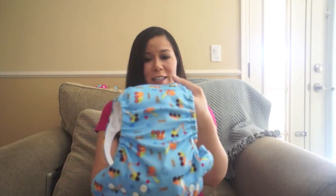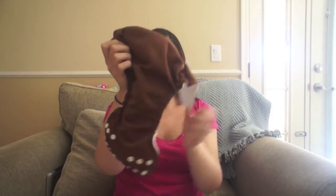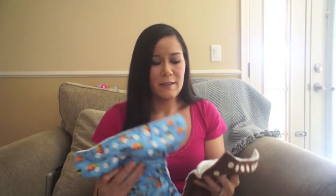This is the Charlie Banana diaper — it's got a cute little truck motif on it. And this is the Fuzzy Buns diaper, the Fuzzy Buns One Size Elite. They're very similar in style, but there are some differences and I'll go over them and then review each individually.